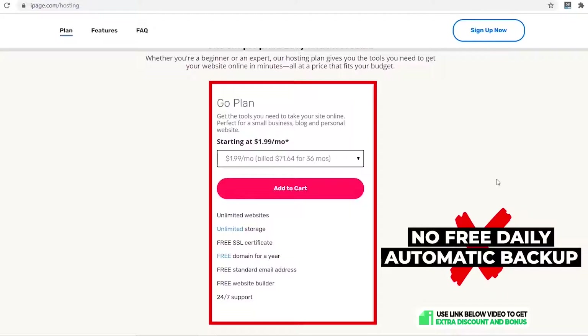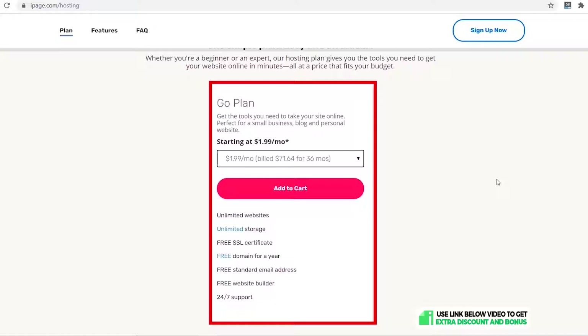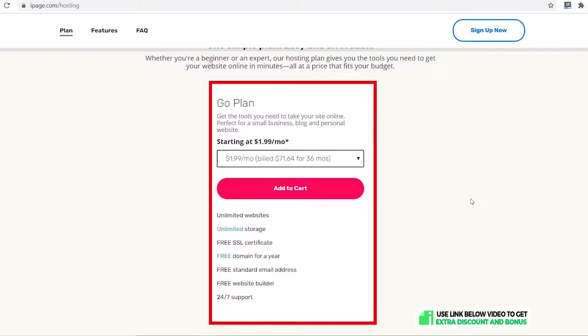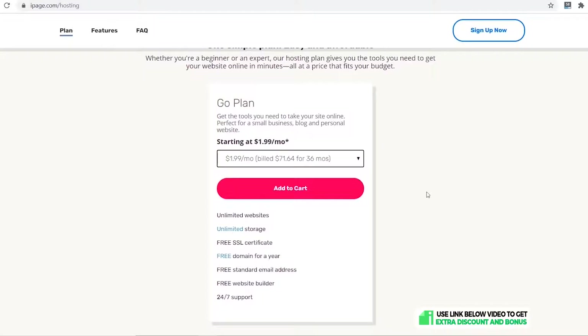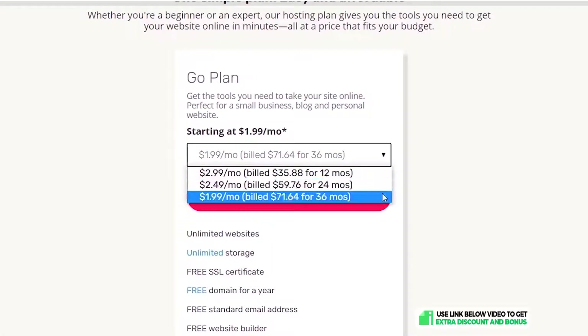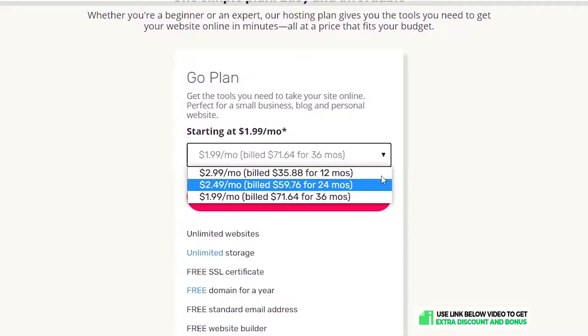Some things iPage is lacking: they don't provide free daily automatic backups, which I expect every hosting provider to give for free as a standard feature nowadays. They're also missing a custom cache plugin to improve website speed performance. However, for this price with unlimited websites, you can't complain too much. iPage offers 12-month, 24-month, and 36-month billing periods — the longer you buy, the cheaper it gets, down to $1.99 per month for three years.